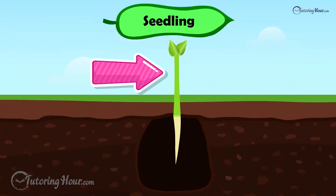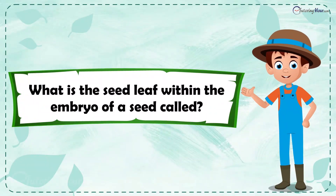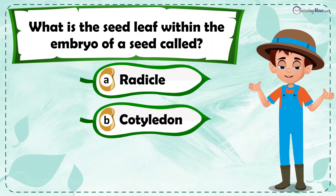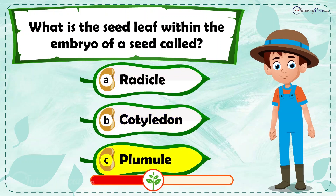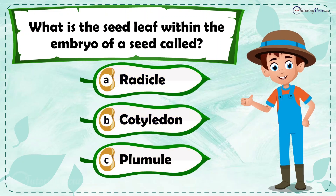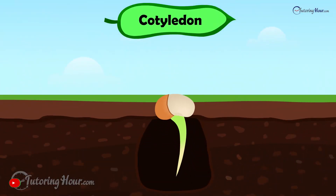What is the seed leaf within the embryo of a seed called? Is it a) radicle, b) cotyledon, or c) plumule? The correct answer is cotyledon — the first leaves that appear during germination. They provide initial nourishment to the plant before true leaves develop.